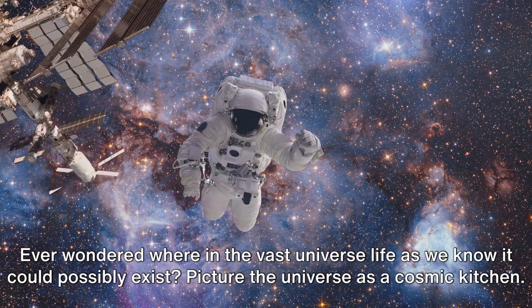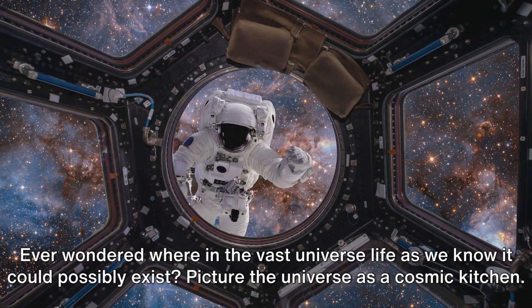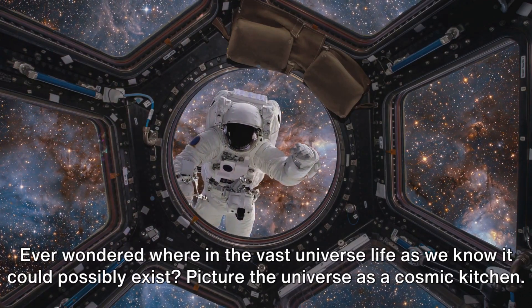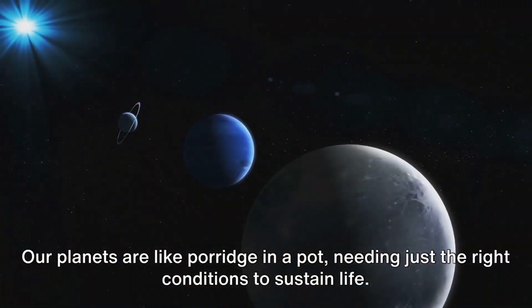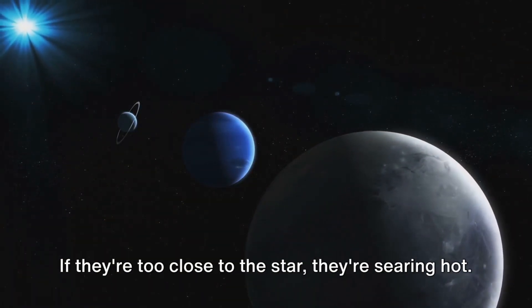Ever wondered where in the vast universe life as we know it could possibly exist? Picture the universe as a cosmic kitchen. Our planets are like porridge in a pot, needing just the right conditions to sustain life.